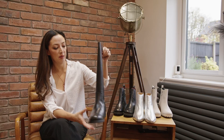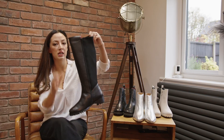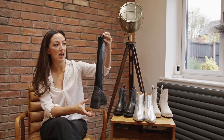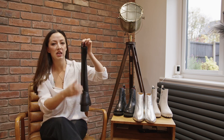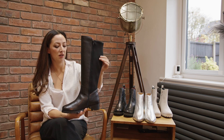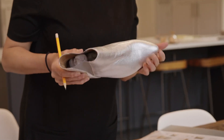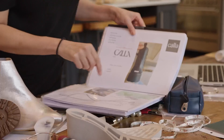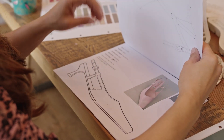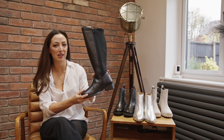We also have the Georgina boot which is new for this year, and this has an elasticated back. This is very on trend at the moment — you might have seen these in the shops — and this gives you a little bit of extra give if your calves are a little bit wider. I've got quite chunky sporty calves so these are fantastic for me, and again these are a good wide fit. If you're up to an EEE you can wear these, and again a good weatherproof chunky outsole. The leather is a grain leather and it's super soft and very high quality, as all of Cala shoes are.